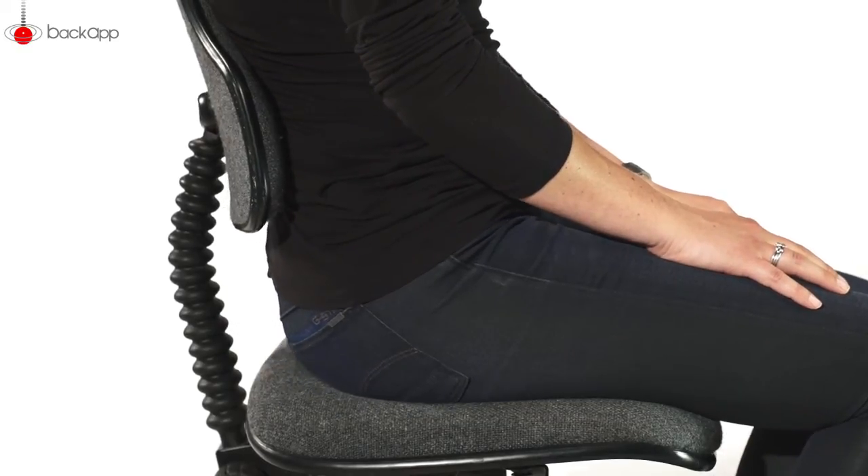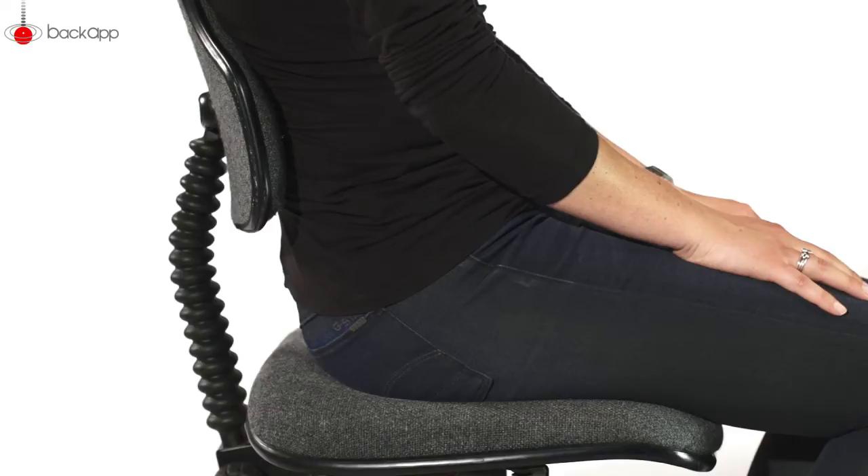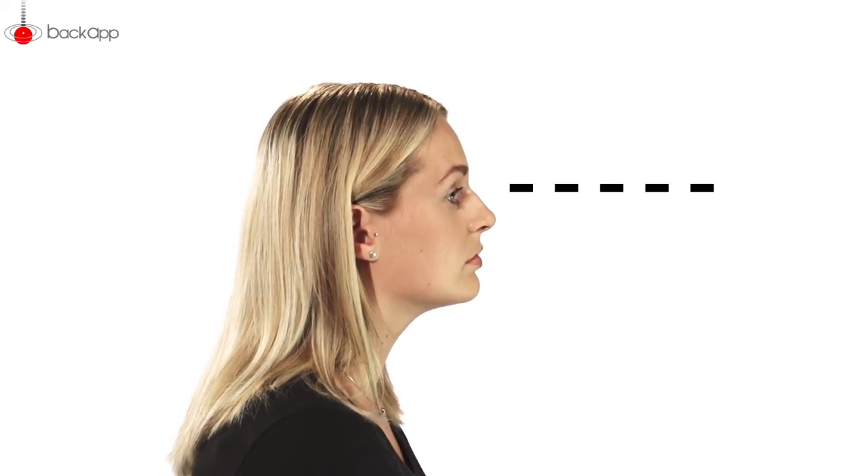Eventually, tipping the pelvis backwards makes you slide forward slightly. Your back posture will collapse into a C shape, and to look straight ahead at the screen, you will have to compensate by bending the neck slightly backwards. Can you see yourself in this position? If not, take a look at your colleagues.